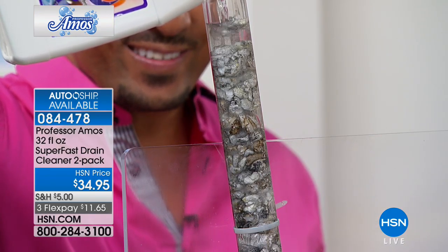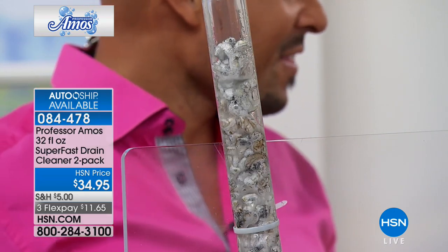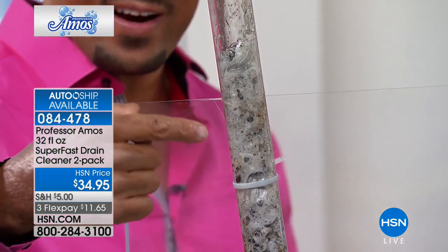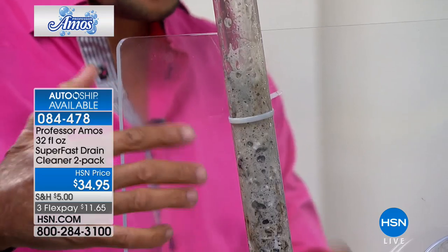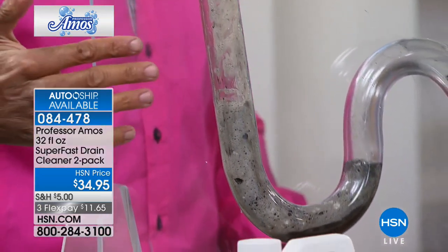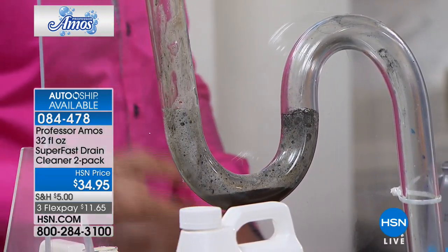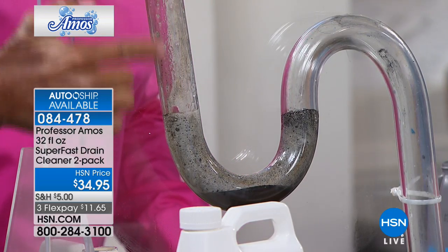It breaks it down to a liquid state, and then it flushes right through your pipes. We call that saponify — that's the action happening here. Everything in your line, oiled by the lotions, the potions, all the hair products, makeup products, the food — it all turns into foam. Everything in the line turns to foam, it breaks down within 10 minutes, that foam turns into liquid, and you can run hot water and flush it all out. We don't have just a drain opener — it's a drain cleaner, so it'll clean that line all the way down.